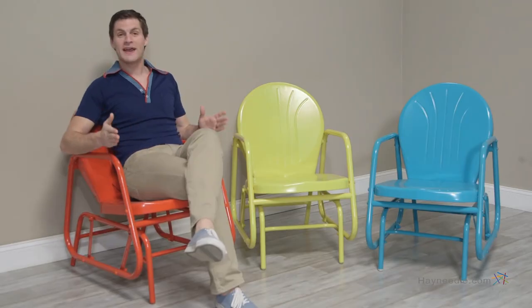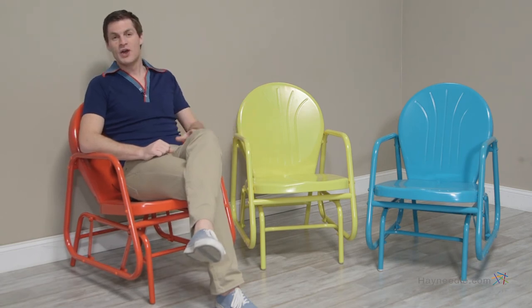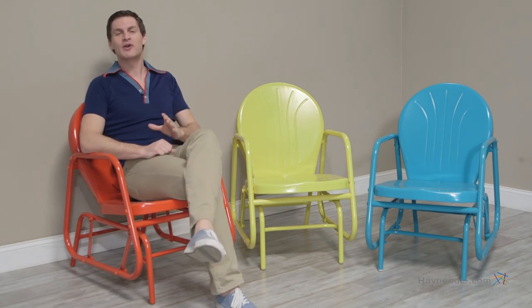As you can see, this one is painted fire engine red, but it's also available in yellow and blue. Whether as a set or by itself, your guests will love the distinctive fun look of the Coral Coast Vintage Retro Single Glider.